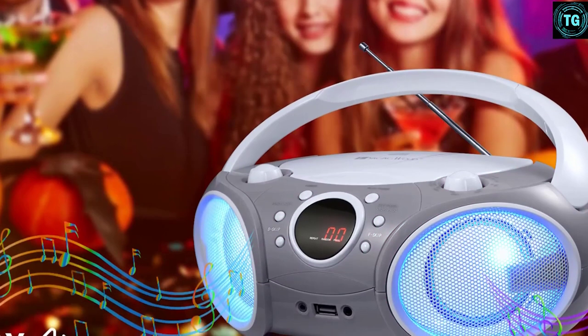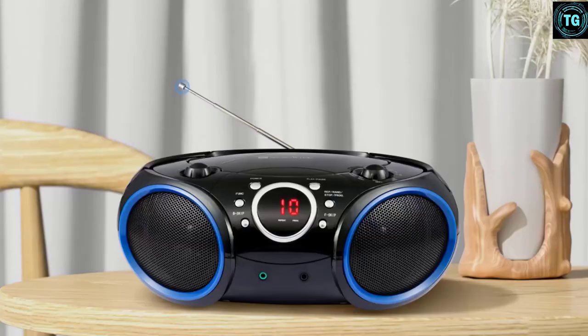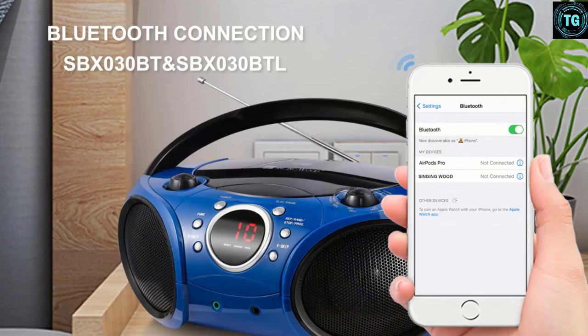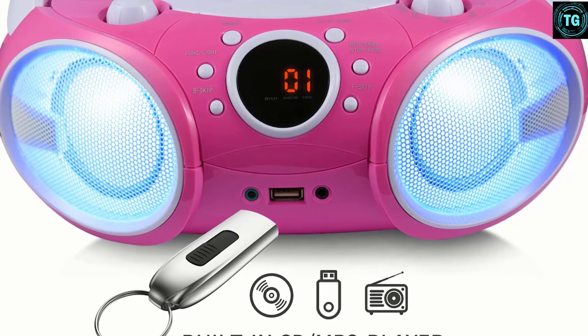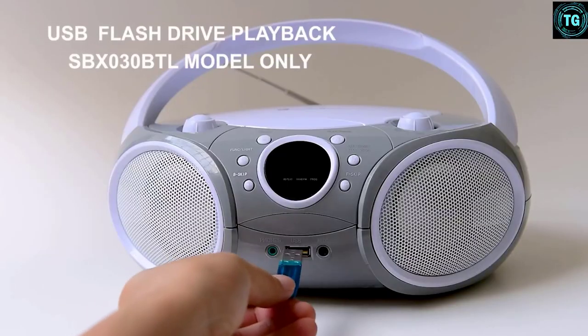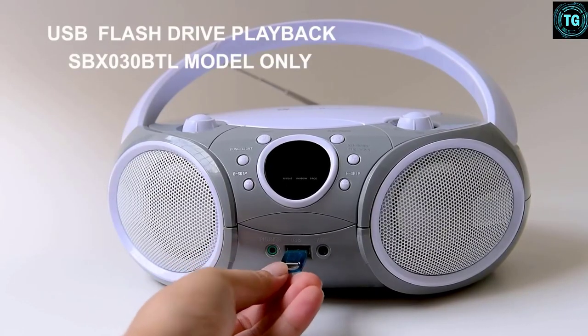On the other hand, this Singing Wood Boombox also comes with AM-FM analog tuning radio, an AUX-in, and a 3.5mm headphone jack as well. Although it is powered by AC, you can also use six Type-C batteries if you wish to take it out while traveling and enjoy non-stop music.